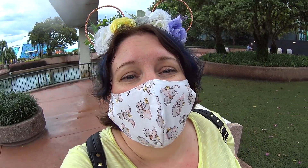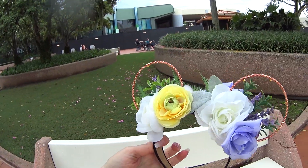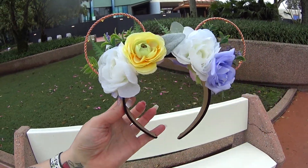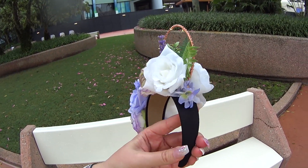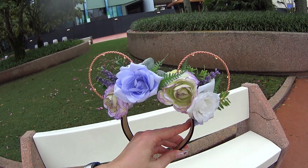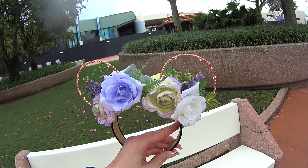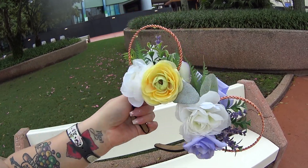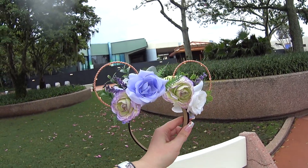Before we head to World Showcase — because that's where you can find the merchandise — I want to share my custom mouse ears and mask. I have gotten so many compliments on these ears just from walking in this park, from the moment I passed the first parking lot attendant. They are by Magic Ears Creations — I'm going to put the link below — it's Magic Ears underscore Creations with a C on Etsy. They are light up, and there's a little box so you can turn them off and on. I feel like they're totally reversible.